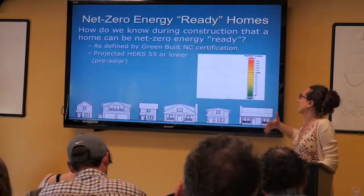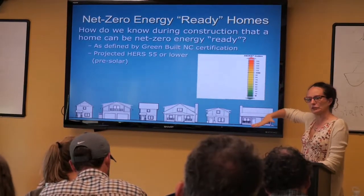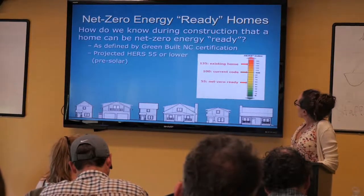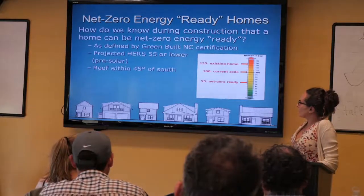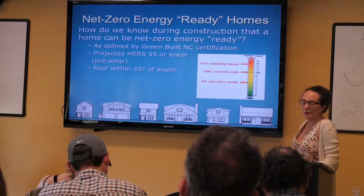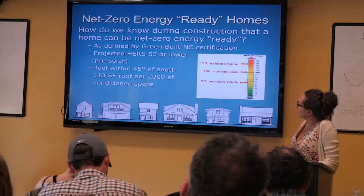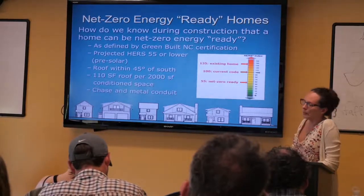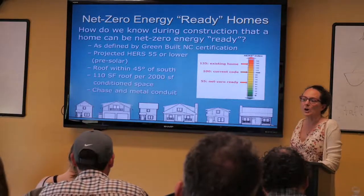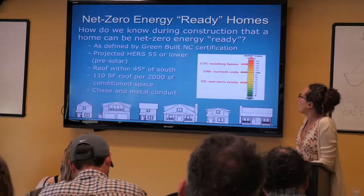To be considered Net Zero Energy Ready — which is kind of everything but the solar — Greenbelt would like your house to come in at a HERS of 55 or lower, so you're already using about half the energy you would if you just built to code. It's usually a lot cheaper to get your savings from efficiency first, then put on solar. We need to have some roof that's within 45 degrees of south, and even going all the way to east or west, the production of your PV doesn't drop off too much as long as it's not shaded. As a rough guide, about 110 square feet of roof for every 2,000 square feet of conditioned space, plus chasing in a metal conduit.